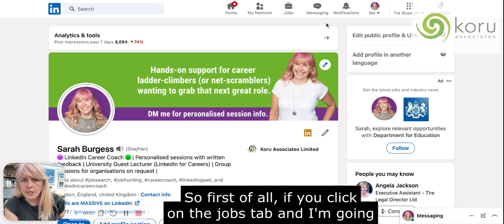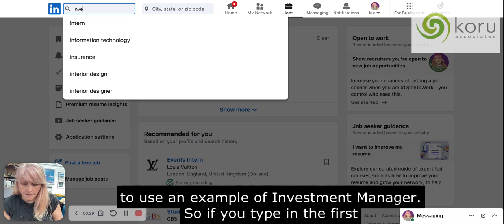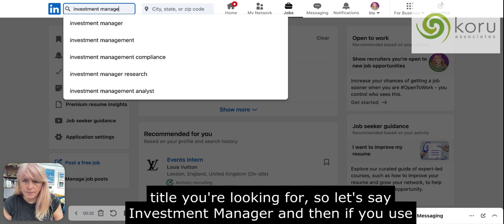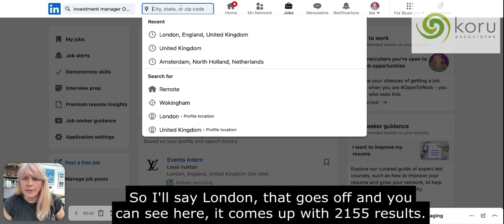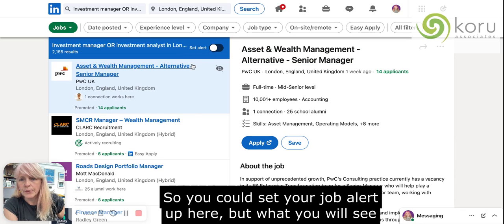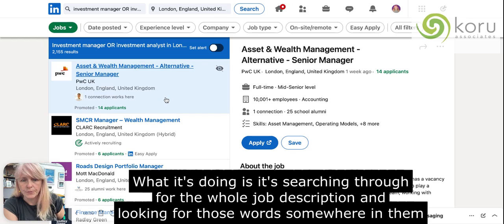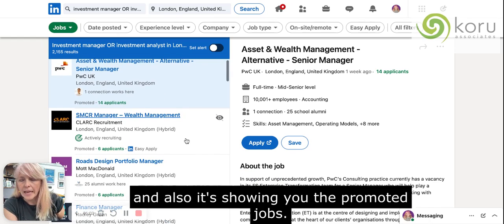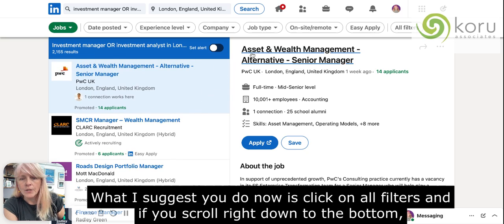It is possible. First of all, click on the Jobs tab. I'm going to use an example of investment manager. Type in the first title you're looking for — so investment manager — then use AND in capital letters, then investment analyst, and your location, so London. That returns 2,155 results. You could set your job alert up here, but you'll notice some — in fact all — of these roles don't have that exact job title, because it's searching the whole job description for those words anywhere in it. It's also showing you promoted jobs from organizations that have paid to appear at the top.